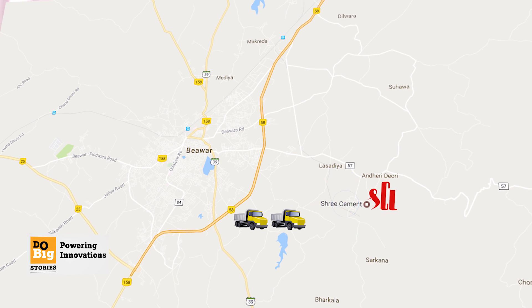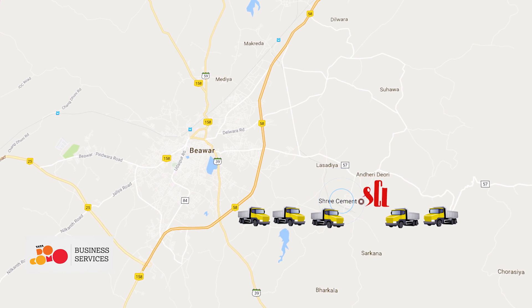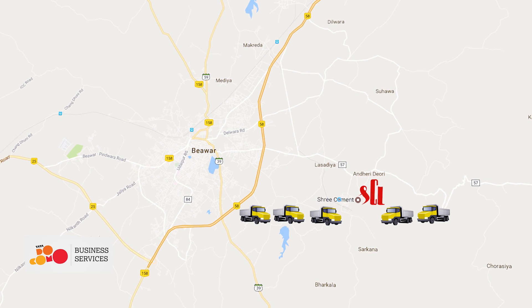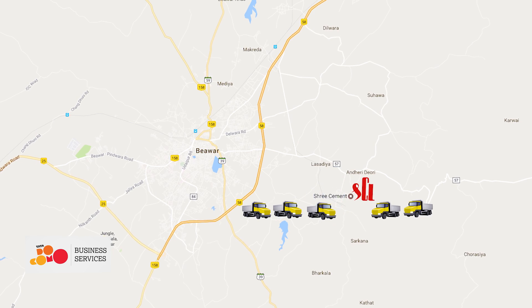We have also published a dashboard which gives a real-time picture of all the vehicles moving at a specific location — which processes are being completed and which are not. People sitting at the corporate office are also able to see where vehicles are, at what position they are stuck, or whether things are running smoothly.